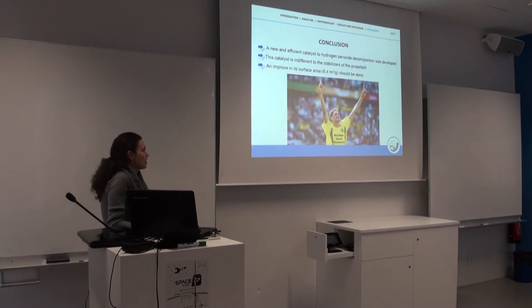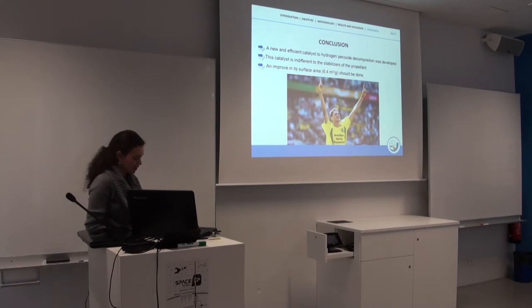For that, we consider it a victory for us, because this compound is now in the process of patenting and it worked pretty well. Of course, we need to improve some properties like the surface area, which is still not optimal, and run more tests, but it's still a good result.